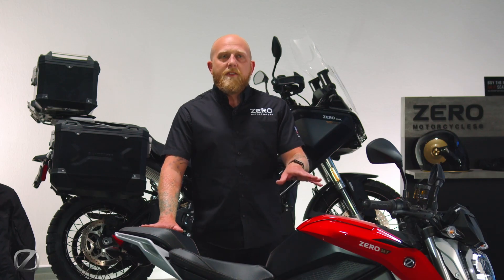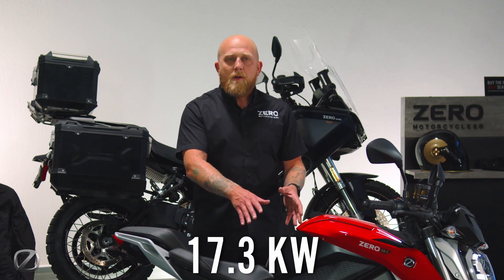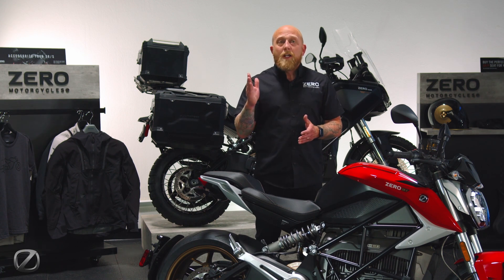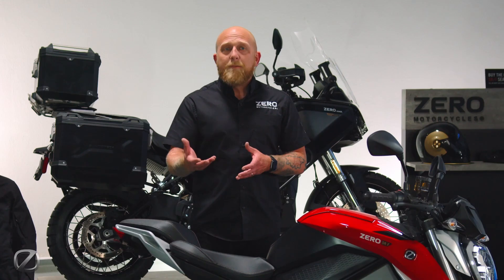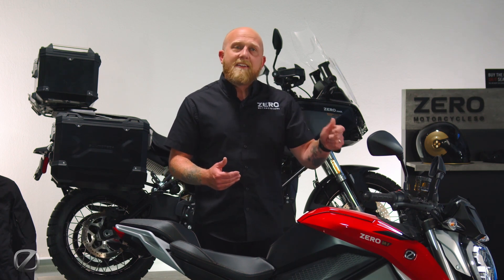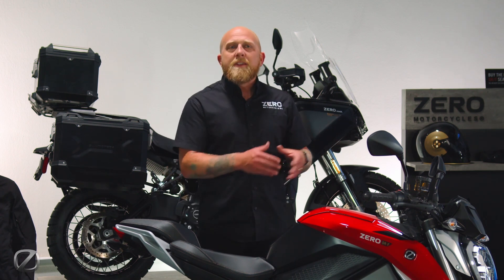Because this is our 17.3 kilowatt hour power pack, 15.6 kilowatt hours is going to be available to you up to 100% state of charge. If you want to charge to 17.3 kilowatt hours, you'll select extended range charging through the dash main menu.